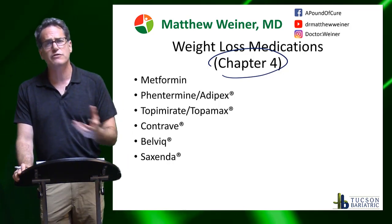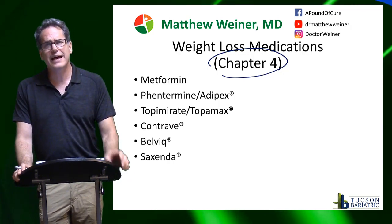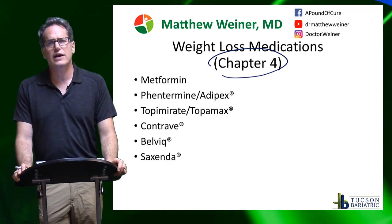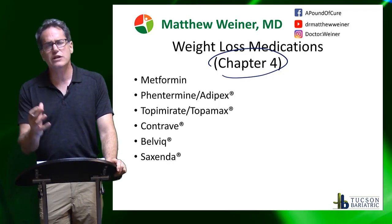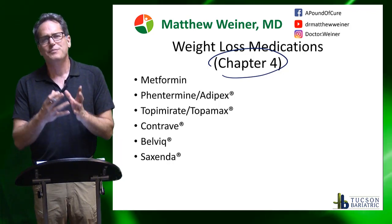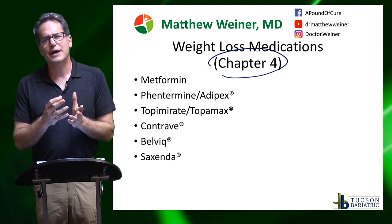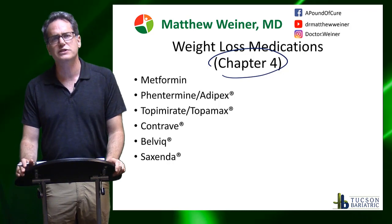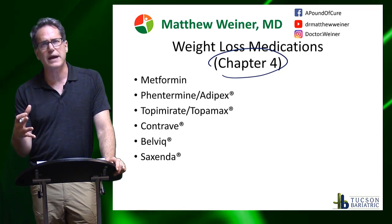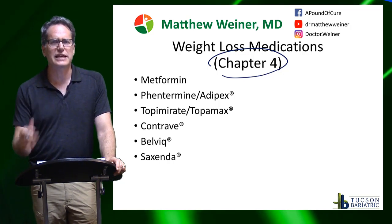Phentermine, also known as Adipex — there are some other versions like phendimetrazine. These are stimulants, which are very common. A lot of people dose them pretty high and you can get fast heart rates, difficulty sleeping, anxiety, and unpleasant side effects. When I use them, I tend to dose them lower and keep people on them for a long period of time. It's a great drug and you can lose some weight from it, but it doesn't have the durability or long-term success rate we need. If you stop taking it, the weight comes right back on. And really, it's not safe to stay on forever, and over time your body adjusts and it doesn't work as well.